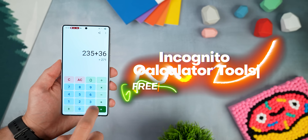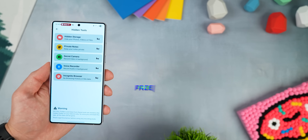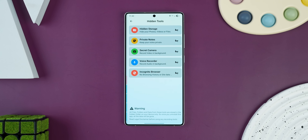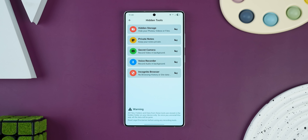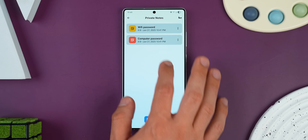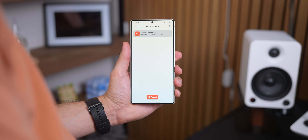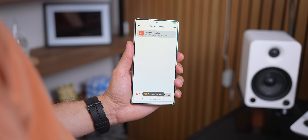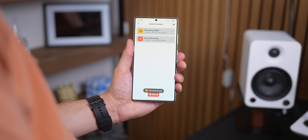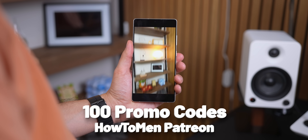Next, we have a calculator app called Incognito Calculator Tools. It's not just a calculator — it does work as one, but once you type in the code 1234 and hit enter, it unlocks a hidden menu. Inside, you can stash away private photos, videos, take secret notes, record audio in the background, and use a secret incognito browser. If you go pro, you can even record videos secretly while your screen's off. Obviously use all of that responsibly and legally, but it works really well. I dropped 100 promo codes for it on my Patreon thanks to the developer.